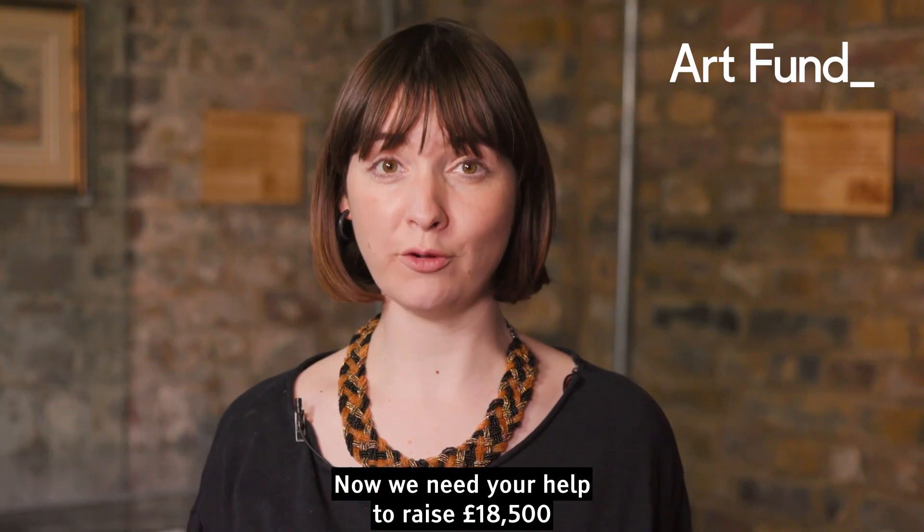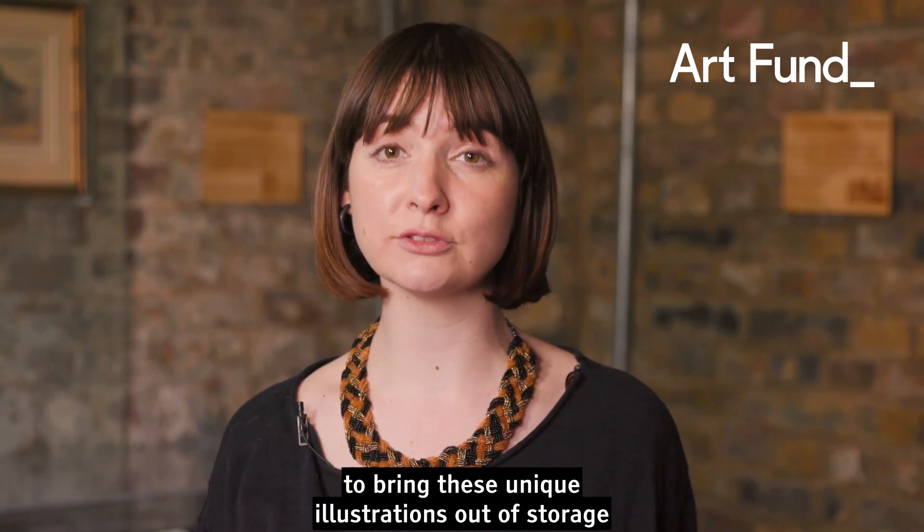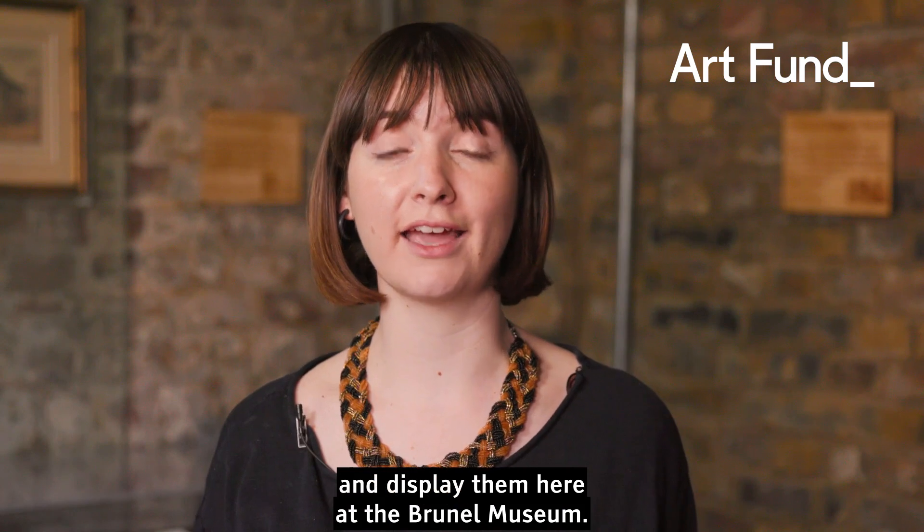Now we need your help to raise £18,500 to bring these unique illustrations out of storage and display them here at the Brunel Museum.